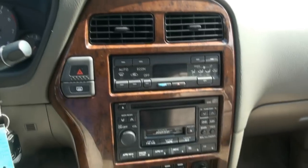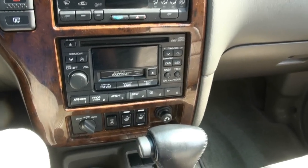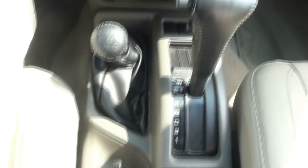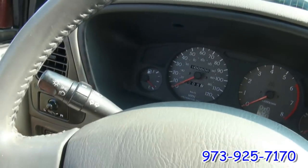Inside, you have just over 100,000 miles — 100,500 miles, rather, so don't think it's 105. You have automatic climate control, a Bose sound system, and heated seats. You also have a two-wheel drive mode, which can save you some gas — so you don't have to always keep it in four-wheel drive like some vehicles. It also has fog lights.